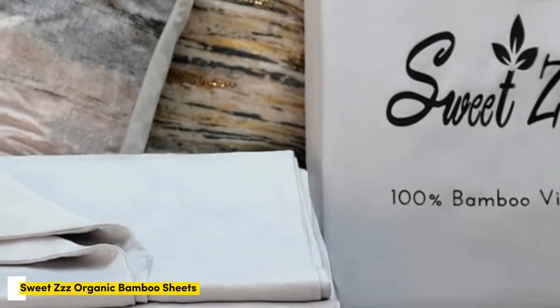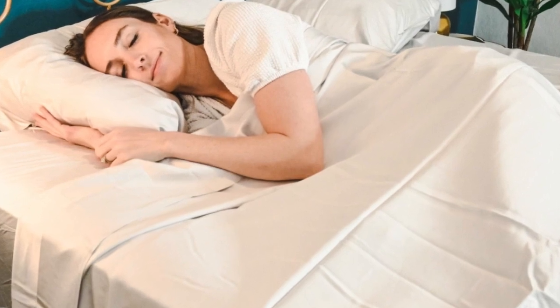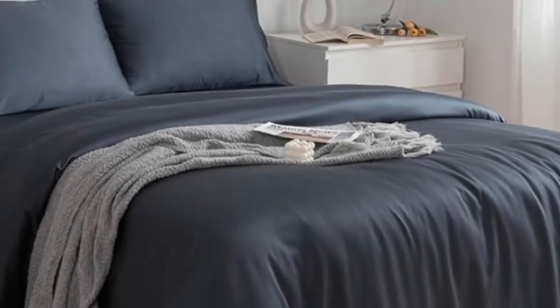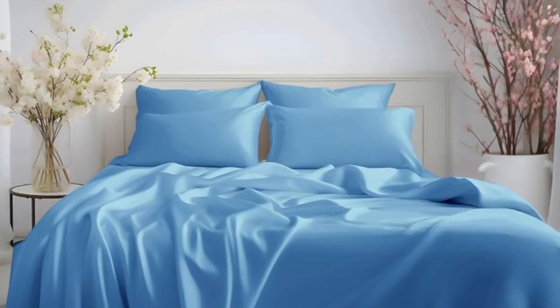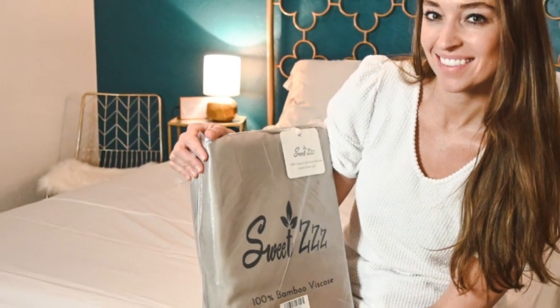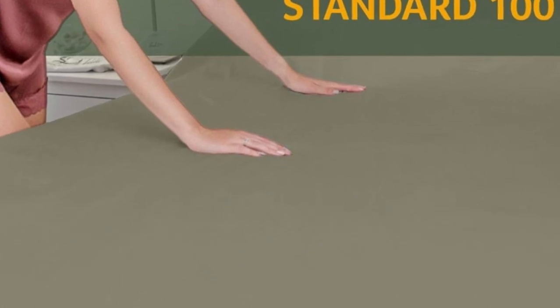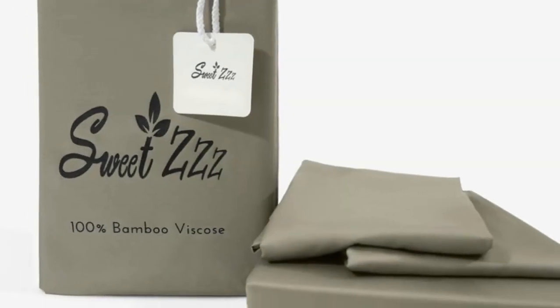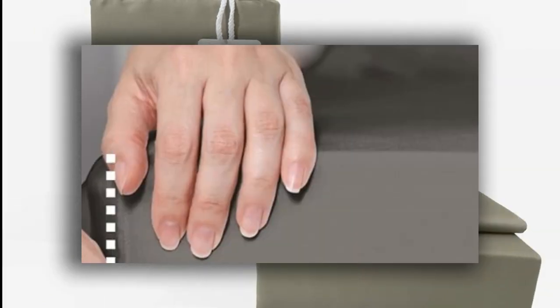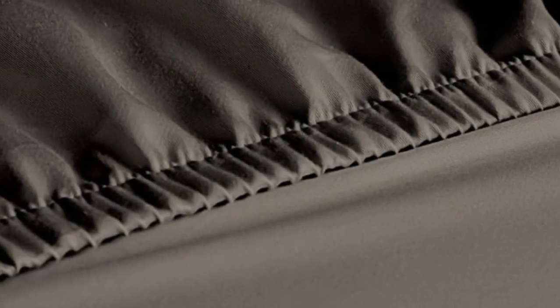Number 5: When you think of bamboo sheets, you may assume they're automatically organic, but Sweet ZZZ takes the extra step — these sheets are 100% viscose from organically grown bamboo and Ecotex Class 1 certified. Thanks to their quality materials, the Sweet ZZZ sheets feel soft to the touch and are certified as safe for people with sensitive skin. On top of being super soft, the Sweet ZZZ sheets are also cooling, offering temperature regulation essential for hot sleepers. They come in a wide range of sizes and colors, have 15-inch deep pockets, and offer a 50-night sleep trial. If you love your sheets, Sweet ZZZ offers a lifetime warranty.